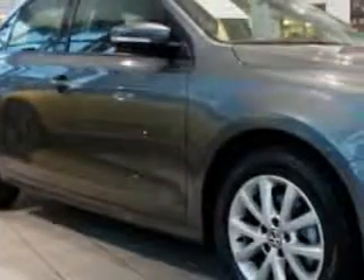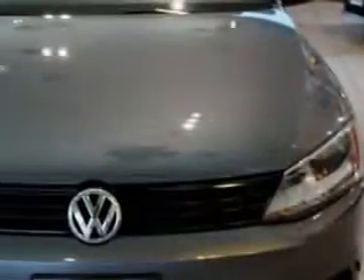Check out this 2011 Volkswagen Jetta Sedan 2.5L SE, equipped with a five-cylinder engine and an automatic transmission.